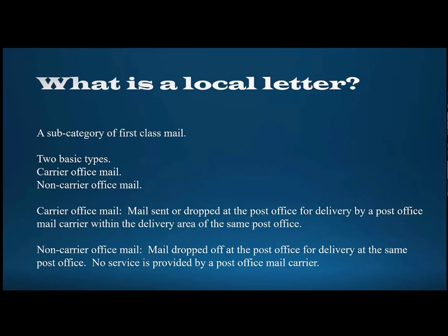First, I want to start off with: what exactly is a local letter? I think most people probably are very familiar with that, but it's basically a subcategory of first-class mail. There are two main categories: carrier office mail and non-carrier office mail. They're fairly self-explanatory. Carrier office mail was delivered by a mail carrier within the service area of the post office at which it was mailed.